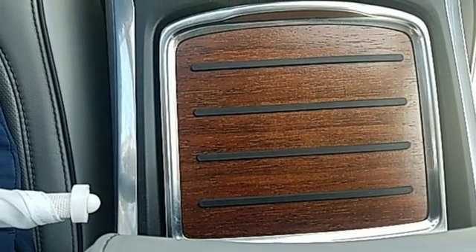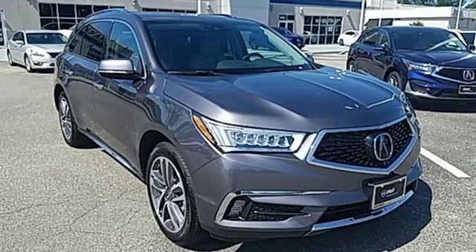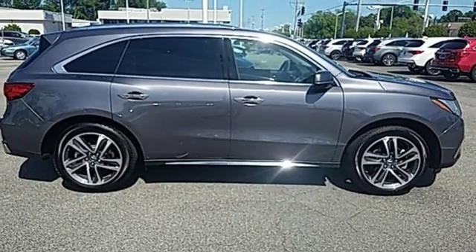Dual zone climate control, V6 engine, power sliding and tilting sunroof, gas pressurized shocks, and automatic transmission.